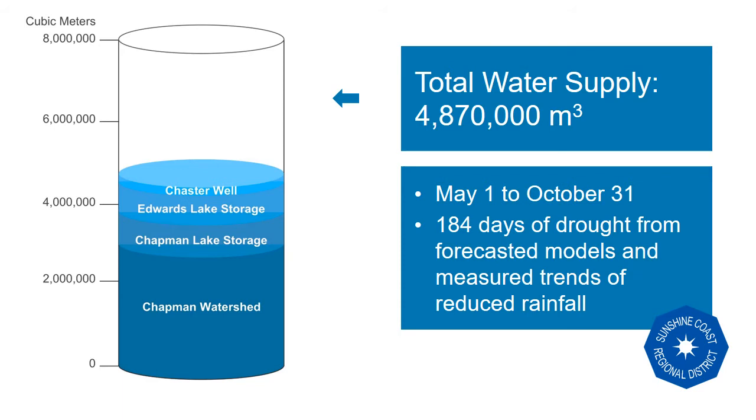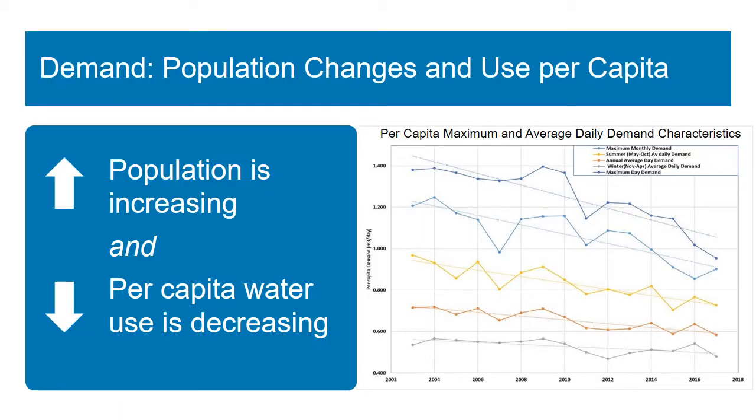So how does this compare to the water demand, or the water needs, of the Chapman system? To plan for community water needs looking forward, we consider how the population may change and how water use habits may change as well. Overall, the population has been increasing while our water use per capita has been decreasing.